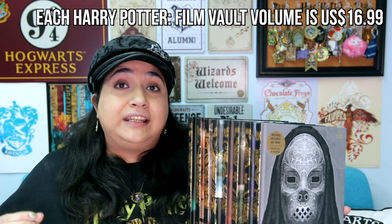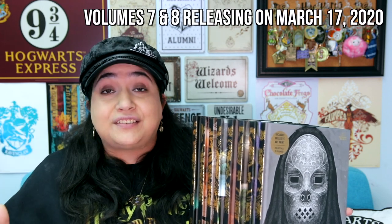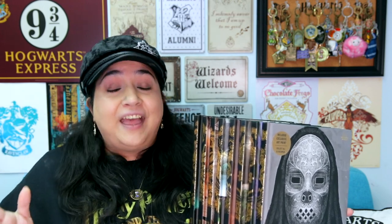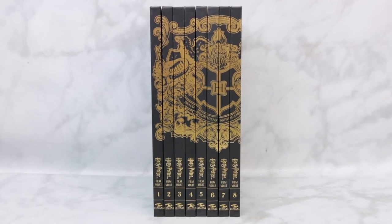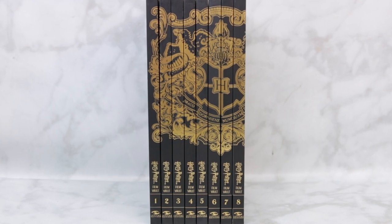Each of these books retails for $16.99. Currently volumes 1 to 6 are out, but volumes 7 and 8 will be releasing on March 17th of this year, and volumes 9 to 12 will be released later in the year. Each book includes its own stunning exclusive art print, and when all 12 books are lined up together they form a gorgeous Hogwarts crest design along the spine — and it is beautiful.